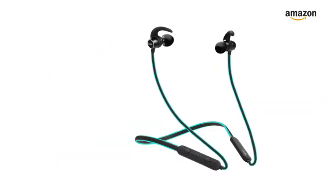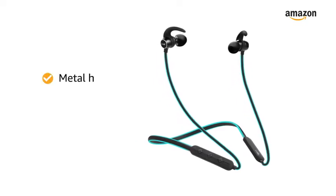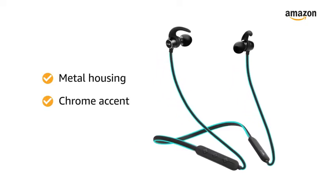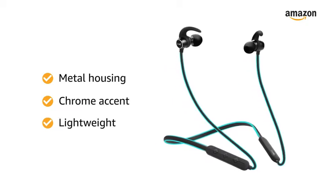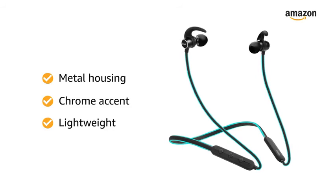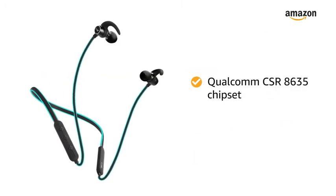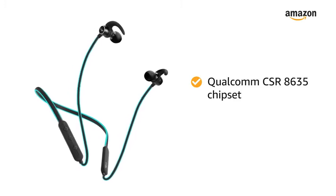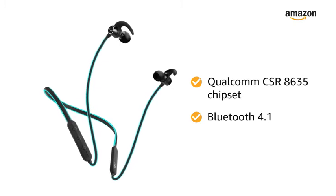This Boat wireless earphone is built with resolute craftsmanship from premium materials including metal housing earphones and chrome accent, making it both sturdy and stylish. The lightweight design makes it very comfortable. It is powered by the Qualcomm CSR8635 chipset, which provides the features of Bluetooth version 4.1.